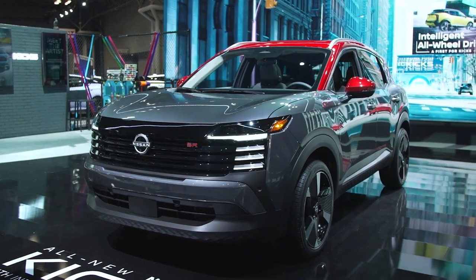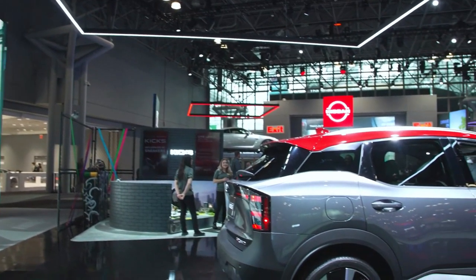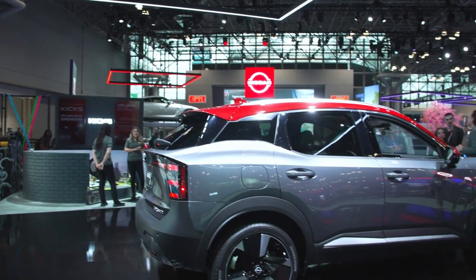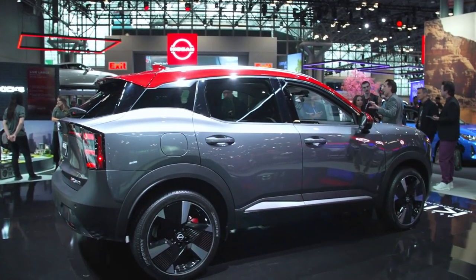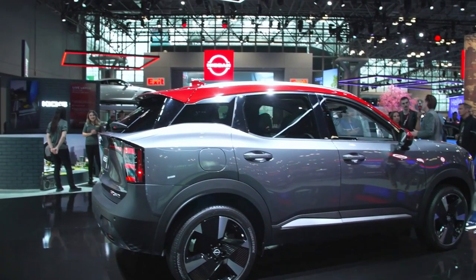Moving to the back end of the vehicle, from the rear, the car features a unique cutoff LED lights with integrated black decorations — something quite unique about this design.